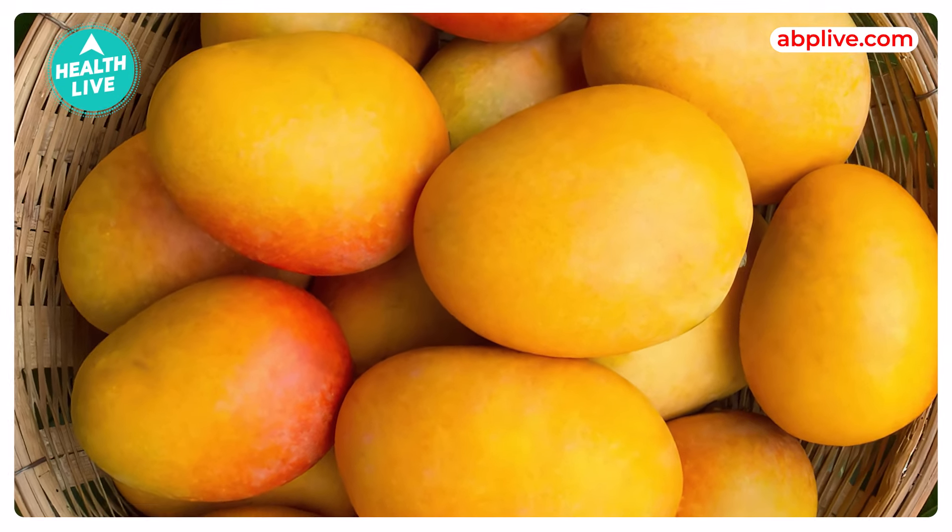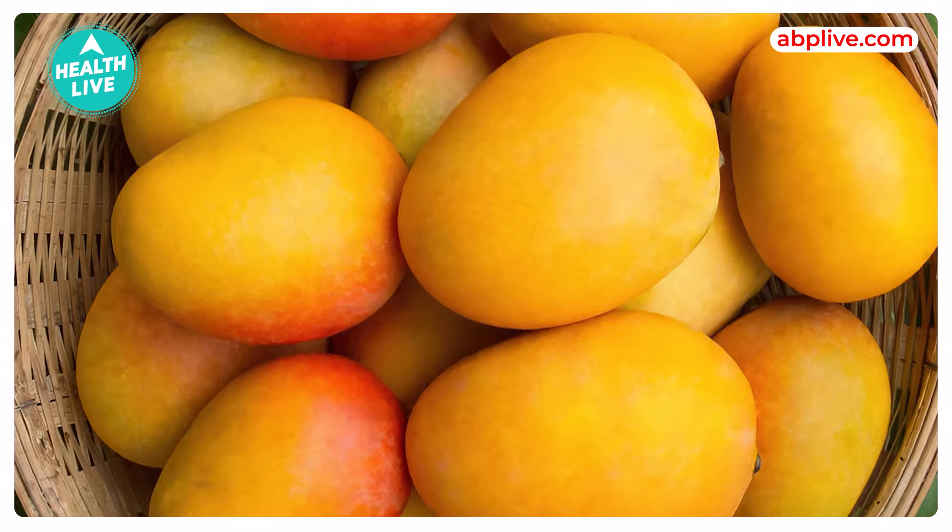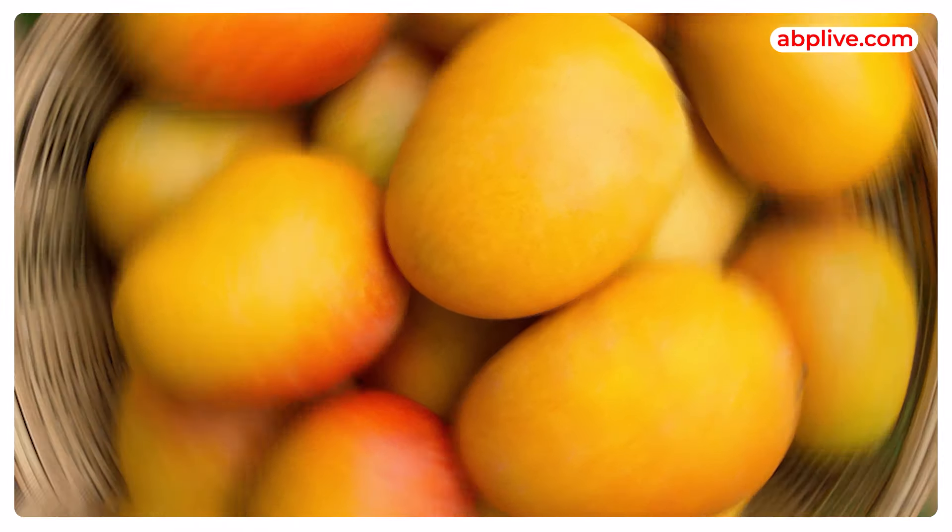Next comes Mango, which is called the King of Fruits. This is one of the most attractive fruits, especially in summers.